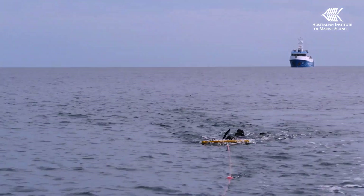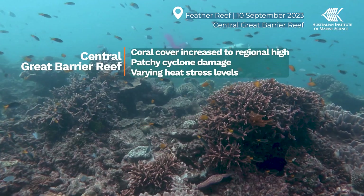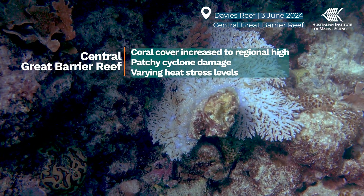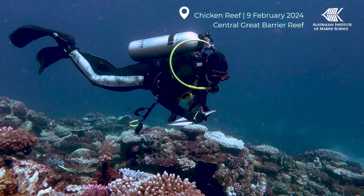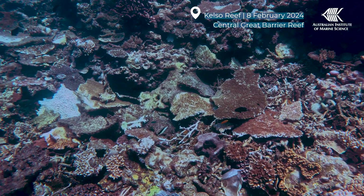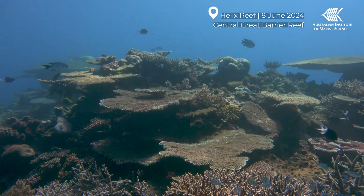Coral cover in the central region also increased to a regional high, before many reefs were struck by cyclones Jasper and Kiralee, and also varying amounts of heat stress. Surveys off Townsville after cyclone Kiralee showed that several reefs were damaged from the storm, while others escaped relatively unscathed.